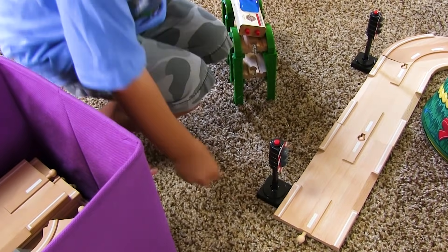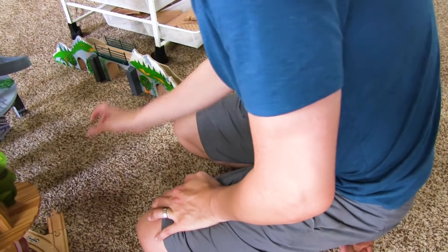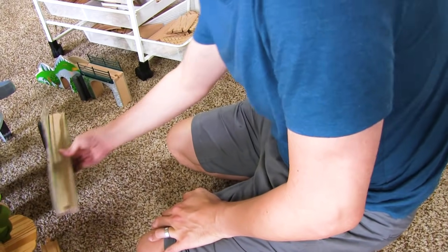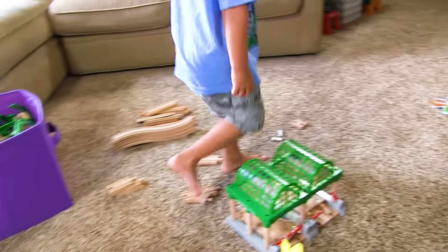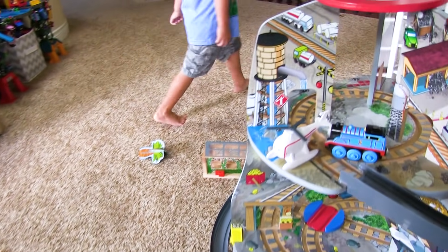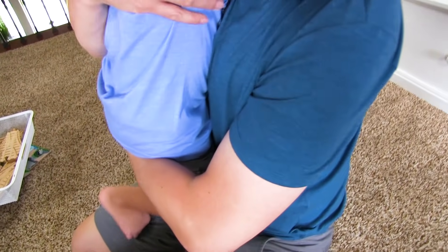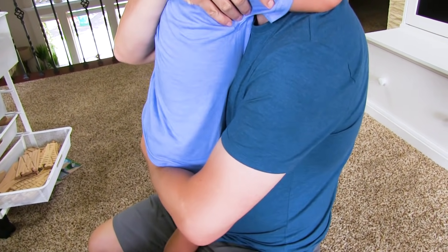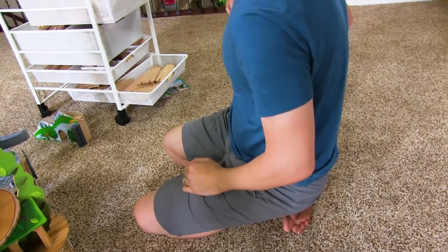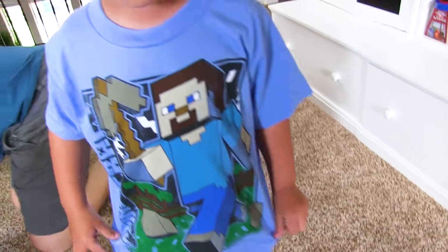Bubba, are you feeling better? Daddy, are you feeling better? No, I'm feeling miserable. Daddy is the worst patient — I am so whiny when I'm sick, guys. He is! I can help you — I can just hug you. I'll take it. You're going to hug Daddy! You made a big sick hug. The reason Mommy's not sick is because Mommy stays away from them and uses antibacterial soap.